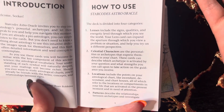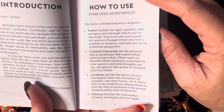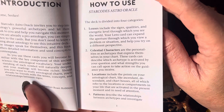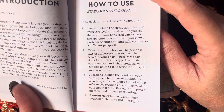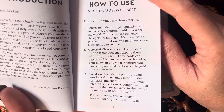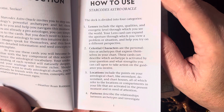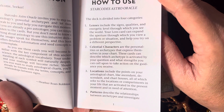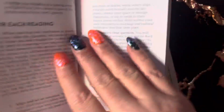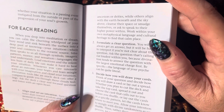Lenses include the signs, qualities, and energetic level through which you see the world. Your lens card can expand the aperture through which you view a problem or situation and help you try on a different perspective. Celestial characters are the personalities or archetypes that express themselves in your charts. These cards can describe which archetype is activated by your question and what strengths you can call upon. Locations include points in your astrological chart — ascendant, descendant, chart houses — referring to the locations in your life activated in the present moment. Patterns describe the relationships between archetypes and investigate whether your situation is a passing event or part of your soul's growth.